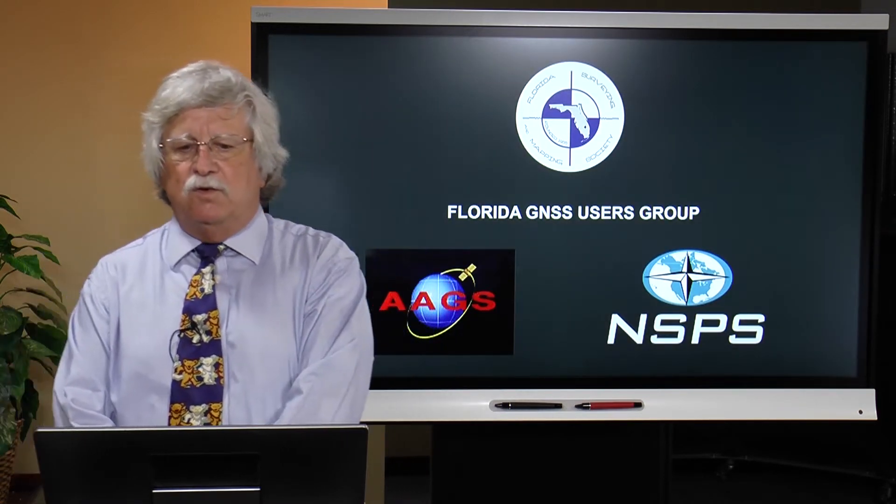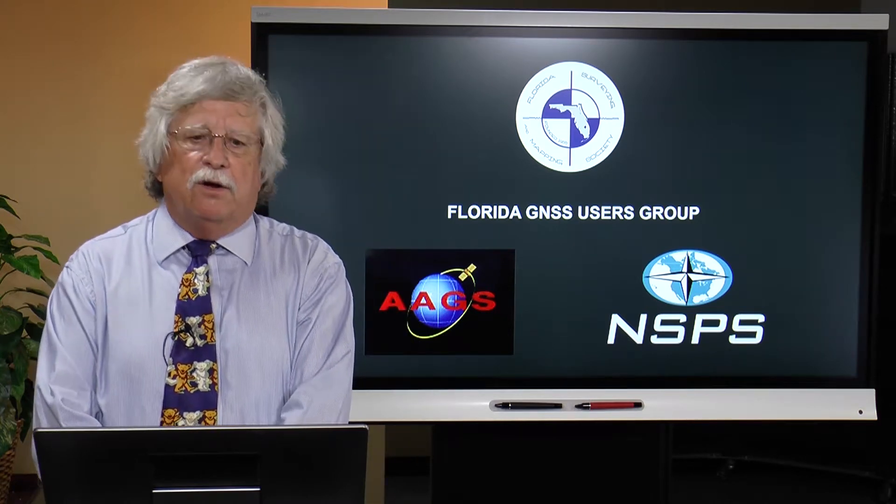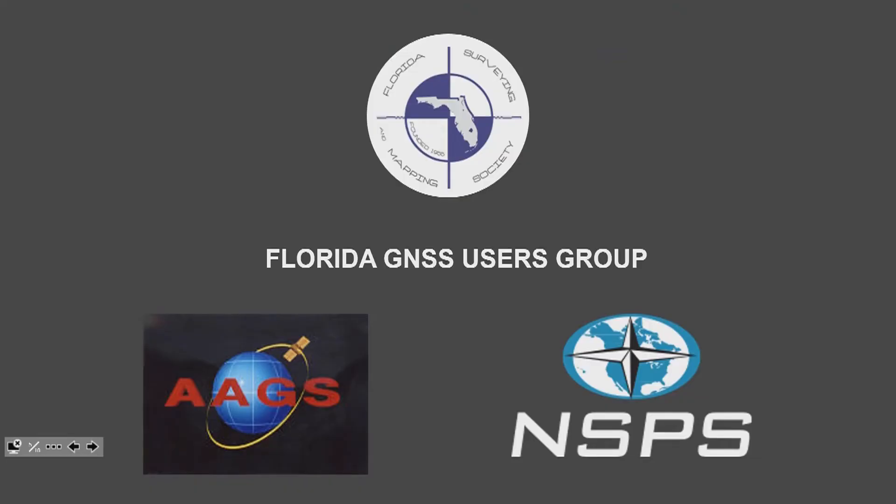This information is being provided by the Florida GNSS Users Group in collaboration with the American Association for Geodetic Surveying and the National Society of Professional Surveyors.